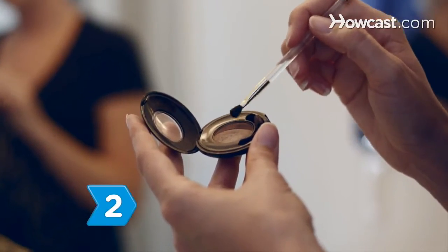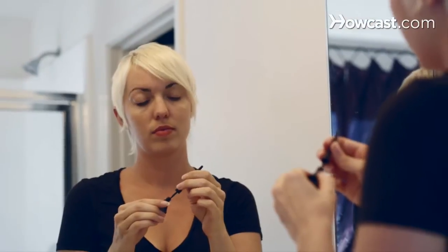Step 2. Add mystery with smoky eyes. Sweep on dark shadow and use black eyeliner to rim the upper and lower lids. Use dark liner just past the outer corners of your eyes and finish with several coats of black mascara. Keep the rest of your makeup neutral.